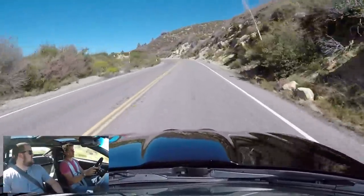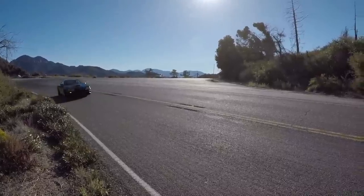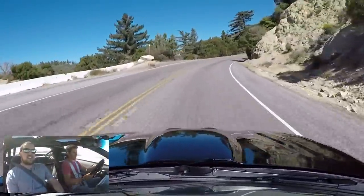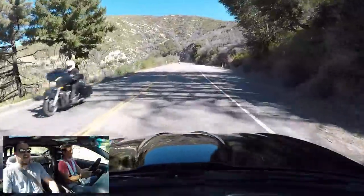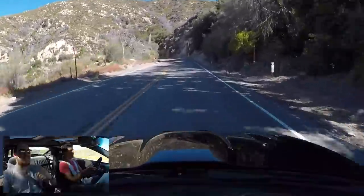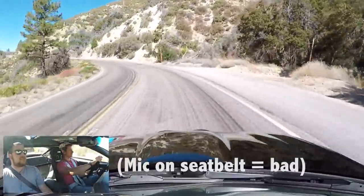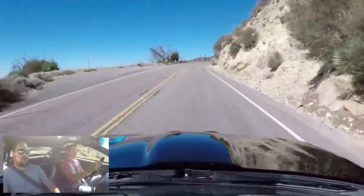I just got out of an E92 M3 with a V8, and compared to this, that doesn't really feel like it has a V8. This has power everywhere — it just feels massive. It's got a giant 102 millimeter throttle body.